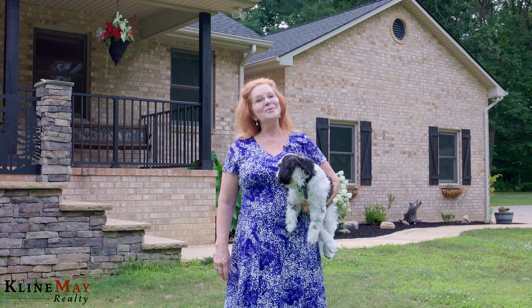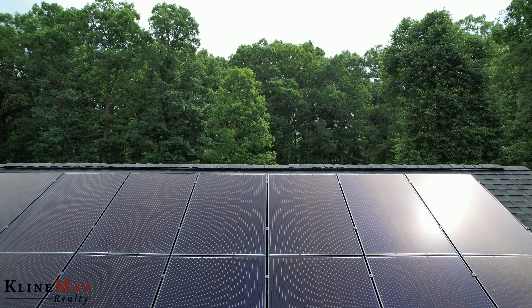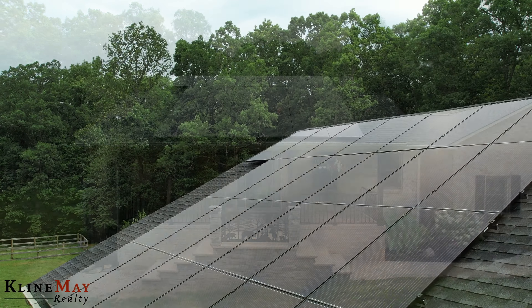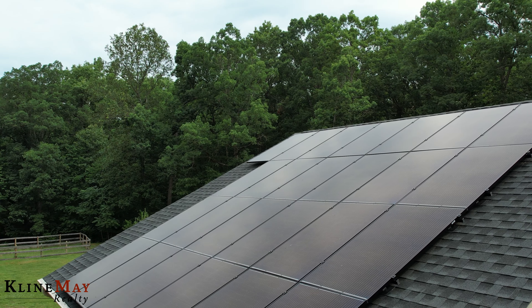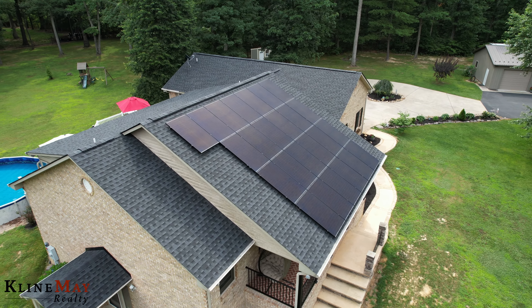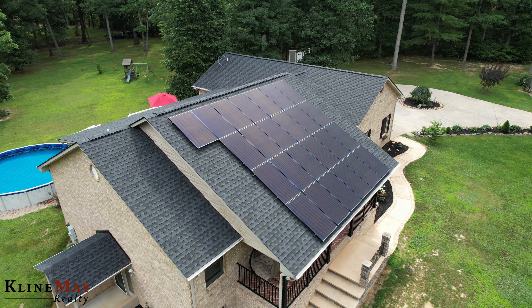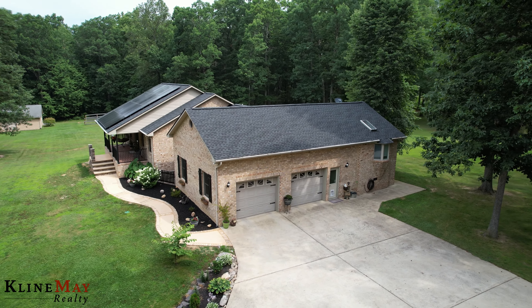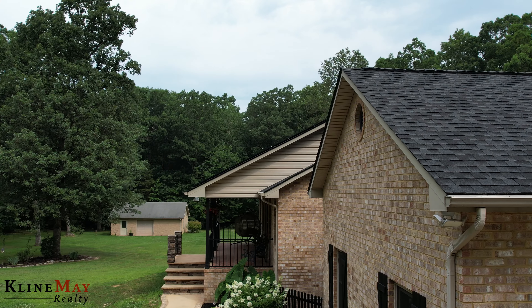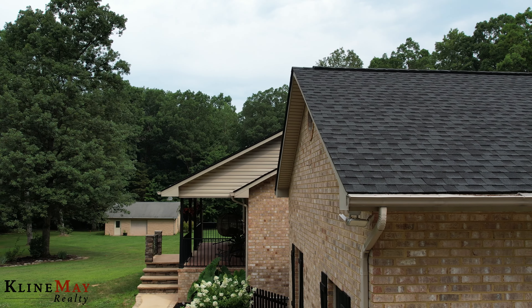Some important features that you would want to know about this home is that the solar panels were installed in 2021 with a 25-year warranty. They are connected to the electric grid and therefore dramatically decrease the cost of electricity. This home also sports a 50-year shingle roof with new skylights, all installed in December 2020, and is protected with an ADT security system.